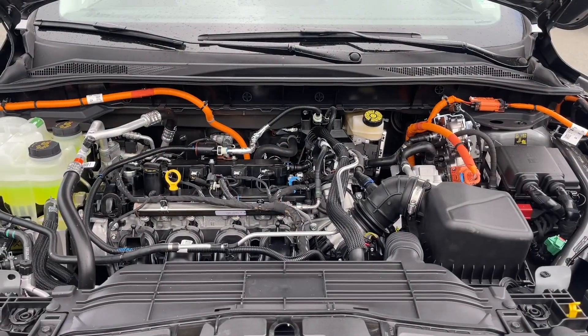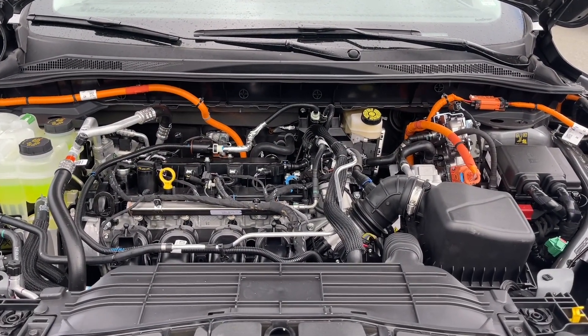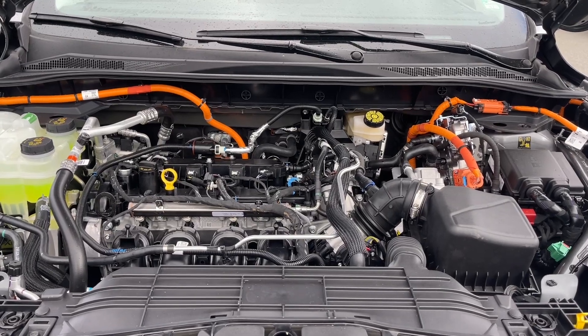Under the hood, this has a 2.5 litre hybrid Atkinson engine paired with an automatic transmission and it's front-wheel drive. Let's have a look inside.